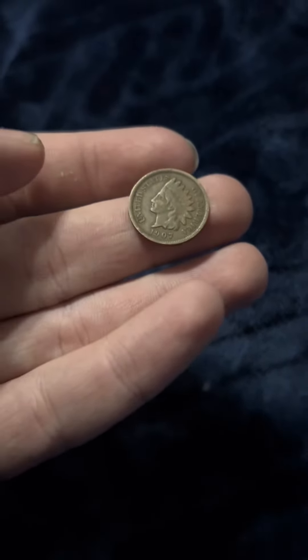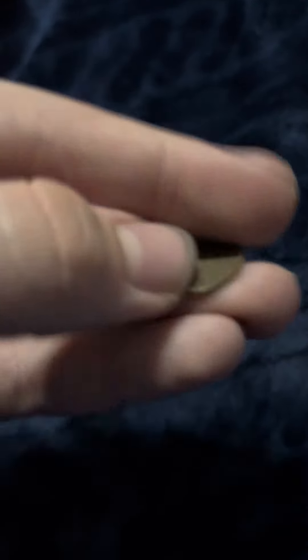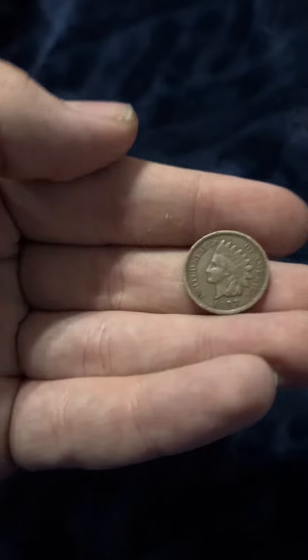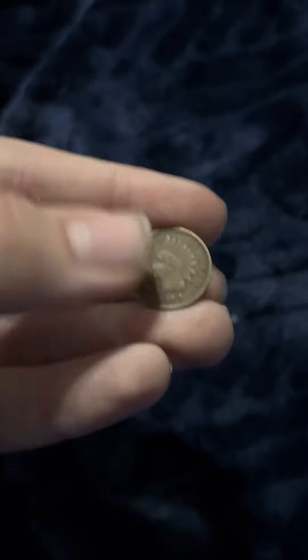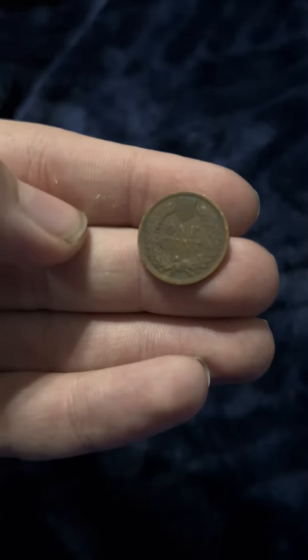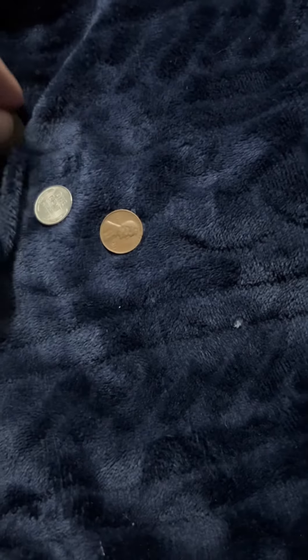My next coin is going to be an Indian head penny. This is a 1907, which is a newer Indian head penny. They made these from the mid-1800s to 1909, and I just really like these because it's a piece of history. That one's 1909, but I have a couple that are earlier dates.